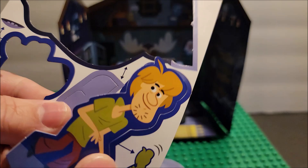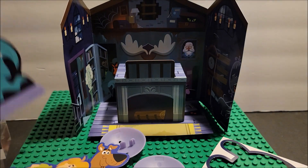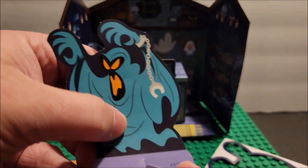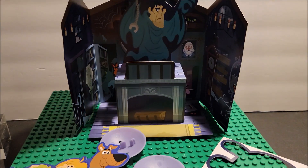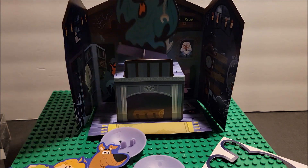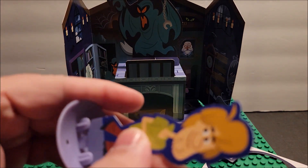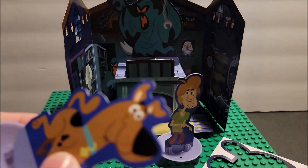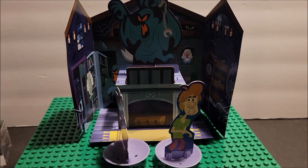Here's Scooby and Shaggy. So you put your little ghost — this one goes like so — I'm up at top. Scooby, let's put them up there. There he is. And then these guys fit like so. There's the toy set.